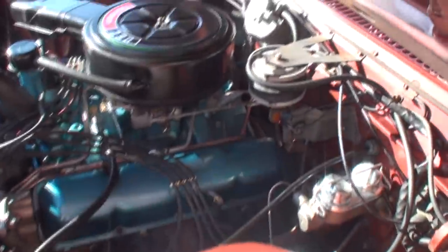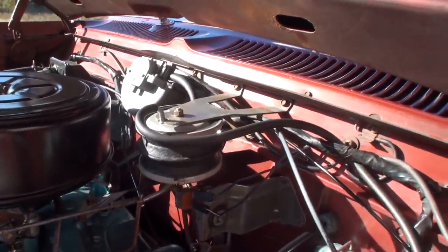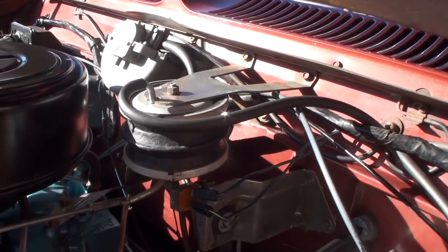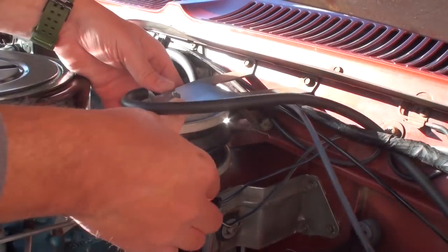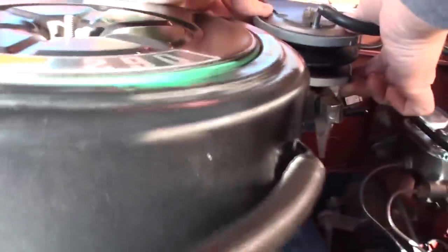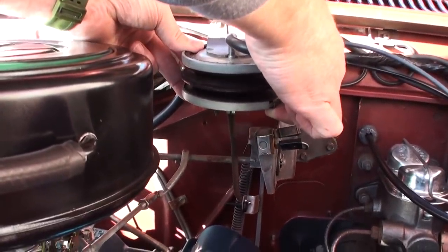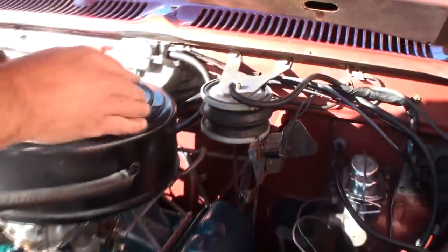One thing that's unique on this car — what is that right there? That's the bellows for the cruise control. You can see how it holds vacuum and works the throttle as it squeezes. You can see how that squeezes and works the throttle — that's pretty cool.